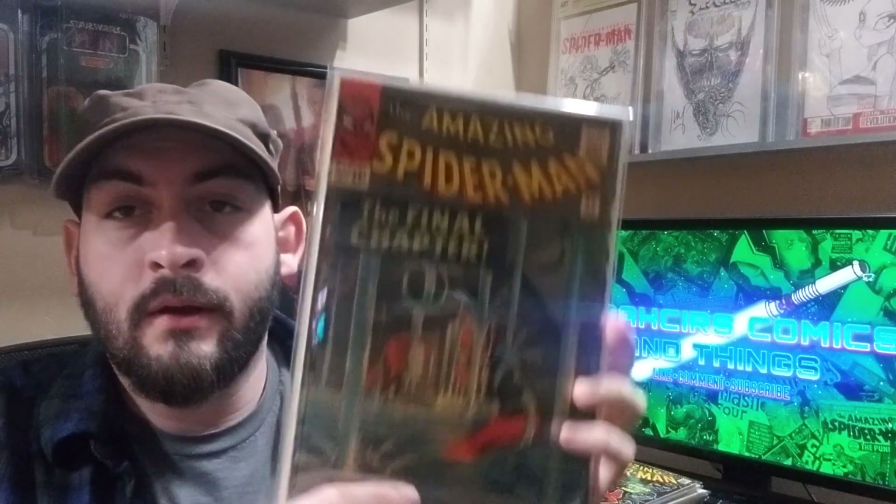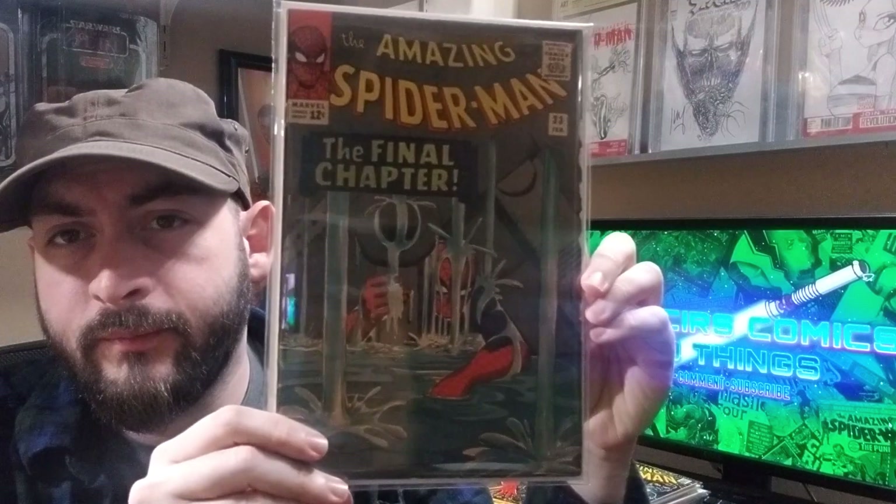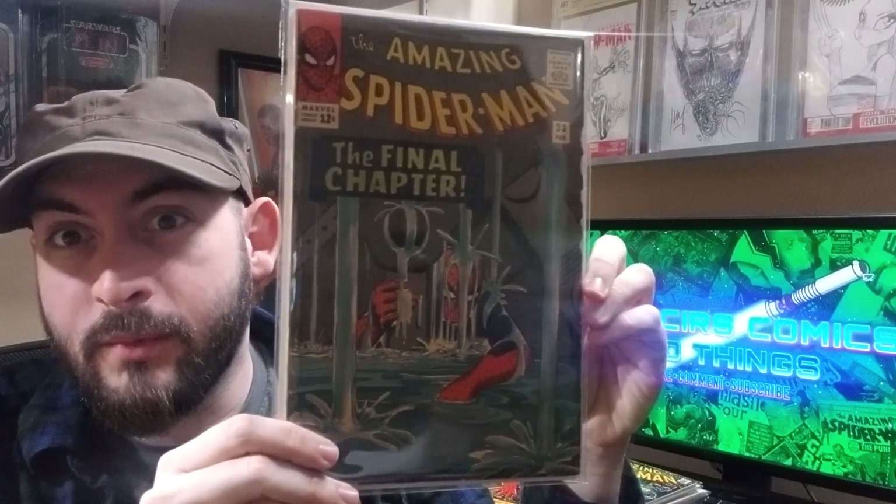Amazing Spider-Man 33. I got this from Tucson Comic-Con two or three years ago. I think this is Ditko's best work — classic cover, classic story, and just one I'm very happy to have. Really nice shape except for some Marvel chipping, but what can you expect for a book this old?